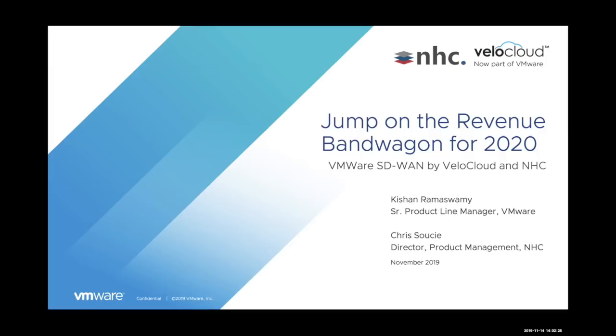Thank you so much for that introduction, and good morning and good afternoon or evening to everyone joining us today. Thank you for taking time from your busy schedule. I'm going to talk initially about the VMware SD-WAN solution. Before I jump straight into the solution, I'd like to paint the picture of what the market really looks like for SD-WAN as a whole, then dive into our solutions, and hand it over to my colleague Chris, who can talk about the partnership with NHC and why NHC would be the right choice for you.